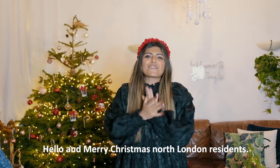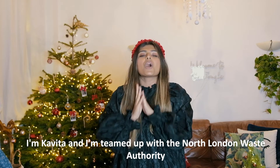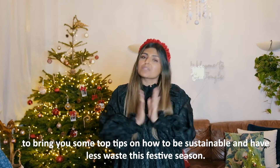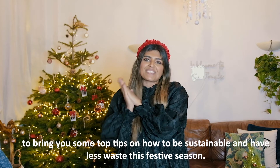Hello and Merry Christmas, North London residents! I'm Kavita and I'm teaming up with the North London Waste Authority to bring you some top tips on how to be sustainable and have less waste this festive season.